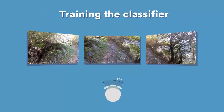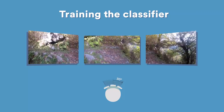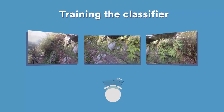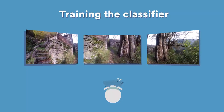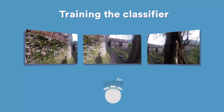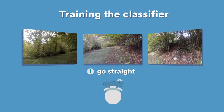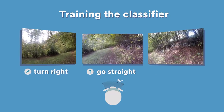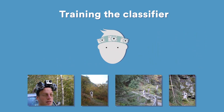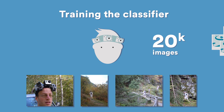Video was taken while hiking several different trails in the Swiss Alps, with the hiker taking care to consistently point his head in the direction he was walking. Each of the three cameras acquires images belonging to a particular class: the forward camera captures the trail in the center, the left camera captures the trail on the right, and the right camera captures the trail on the left. Using this procedure, we quickly acquired more than 20,000 correctly labeled images, which were used to train the classifier.